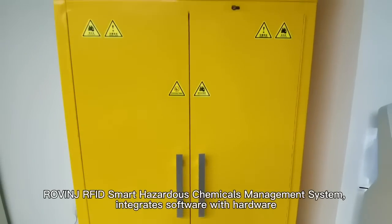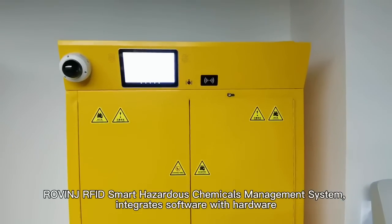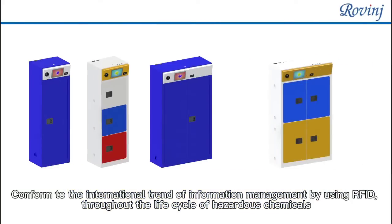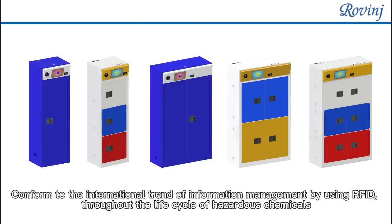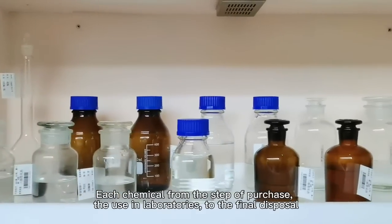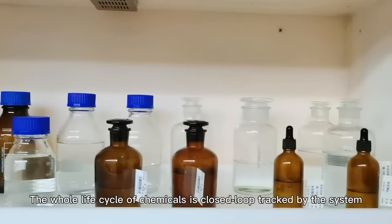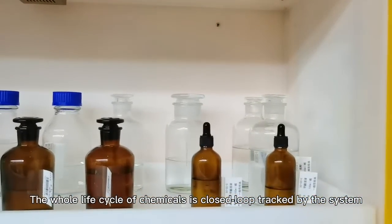Rovint RFID Smart Hazardous Chemicals Management System integrates software with hardware, conforming to the international trend of information management. By using RFID throughout the life cycle of hazardous chemicals, each chemical — from the step of purchase, through use in laboratories, to final disposal — has its whole life cycle closed-loop tracked by the system.